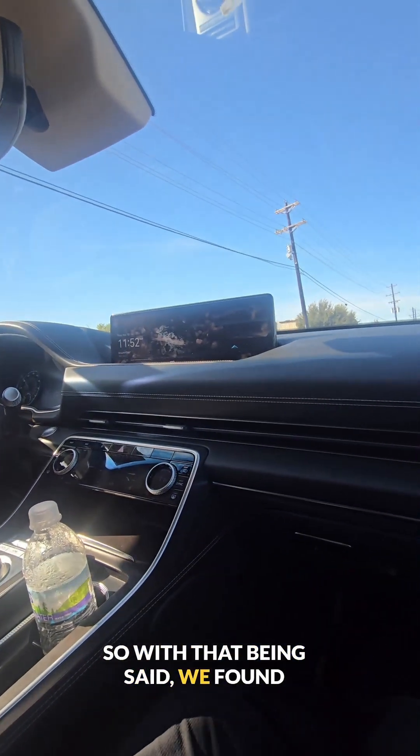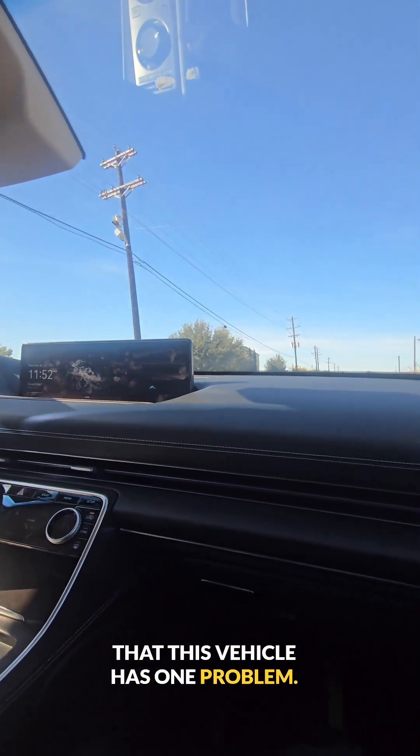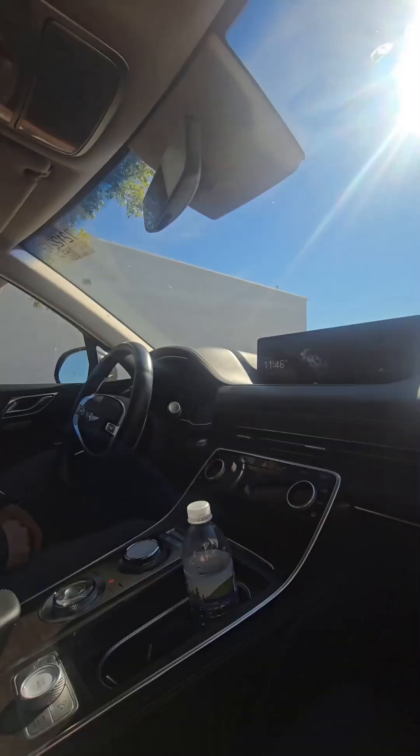So, that being said, we found that this vehicle has one problem — a noise in the rear. Most likely it's a strut.